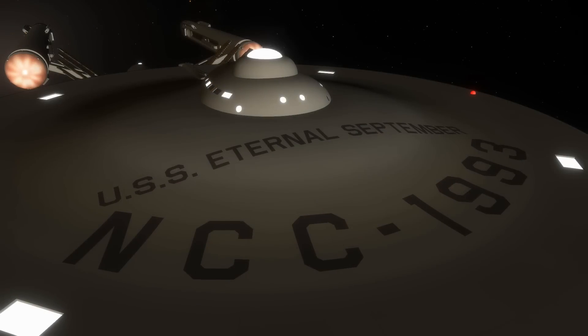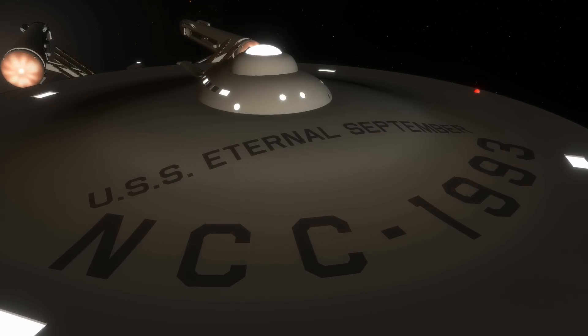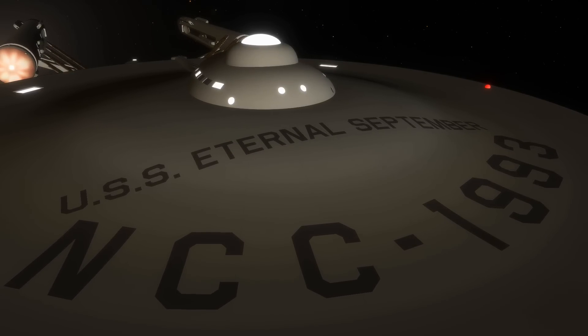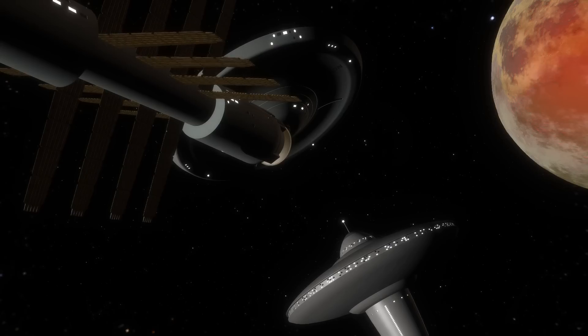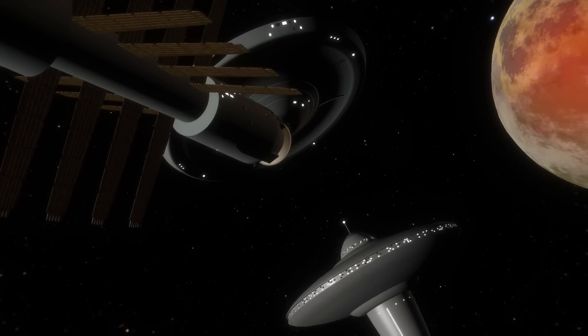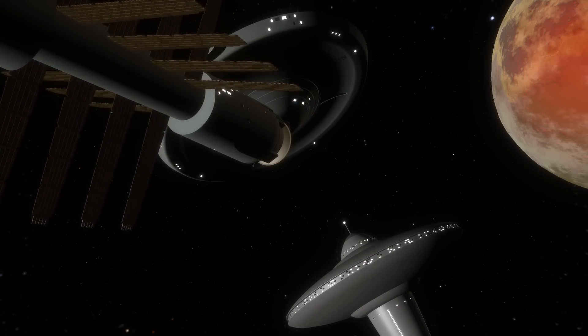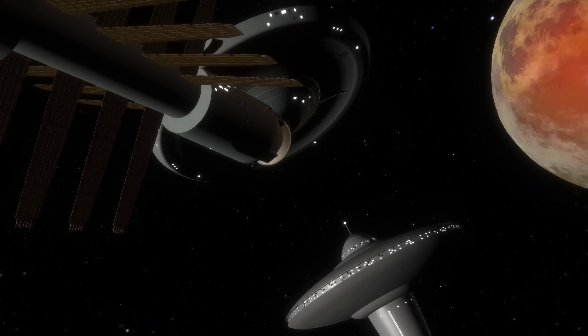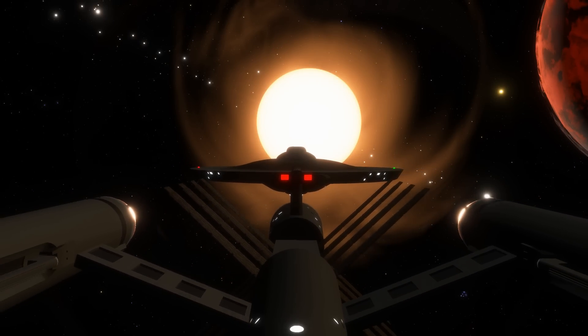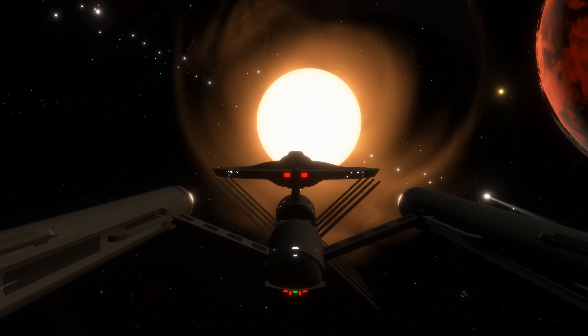The last of the BOD class starships, the USS Eternal September, would be decommissioned in 2283. Created by a loophole of necessity, the BOD class would prove its worth during a time of uncertainty and fear for the United Federation of Planets, earning this outside-of-the-box design its place in Starfleet history.